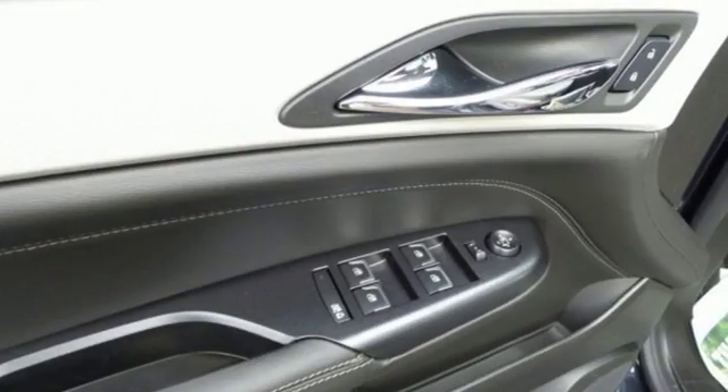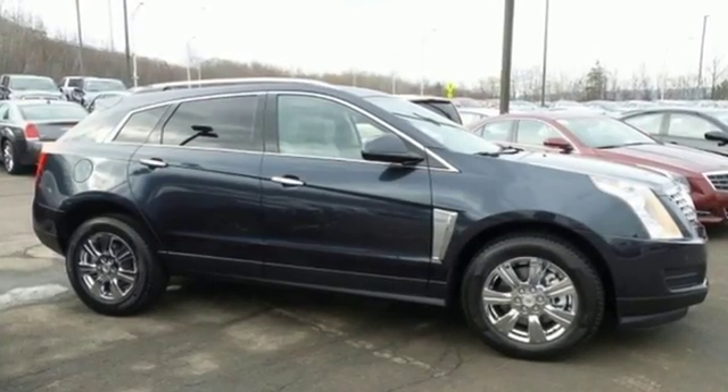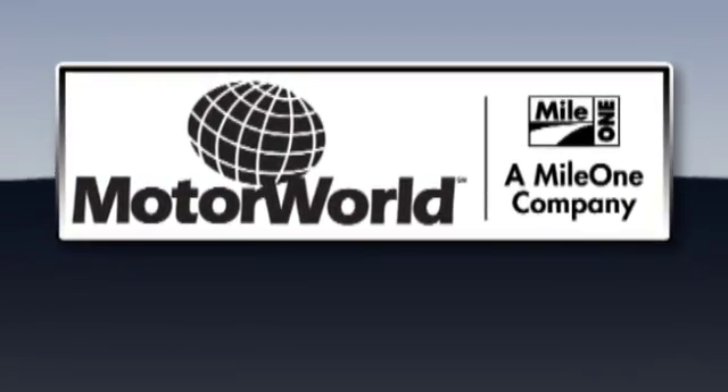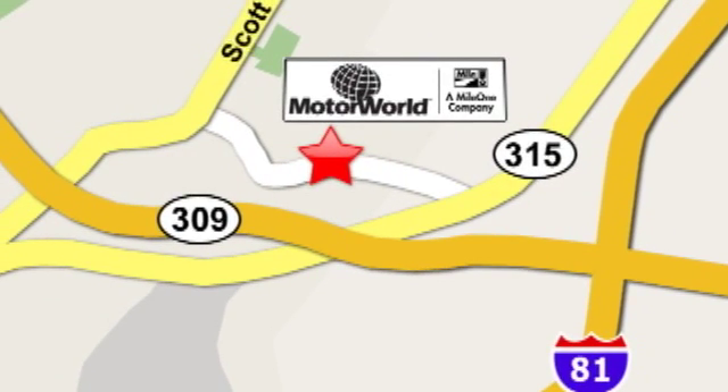You'll notice a feeling of pride when you drive away in this SRX. Come take a closer look today. Mile 1 Motor World Cadillac is conveniently located at 150 Motor World Drive in Wilkes-Barre.